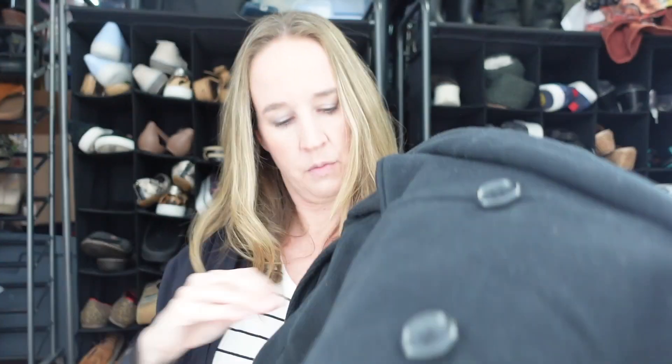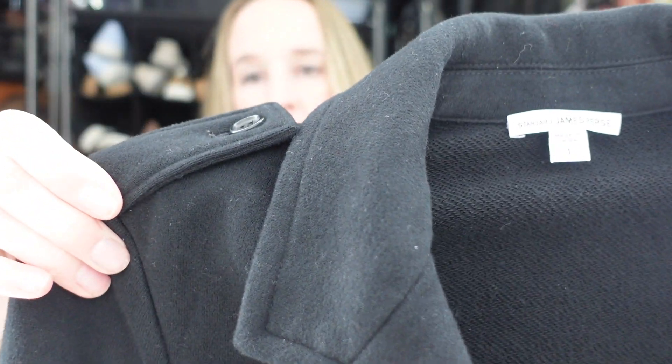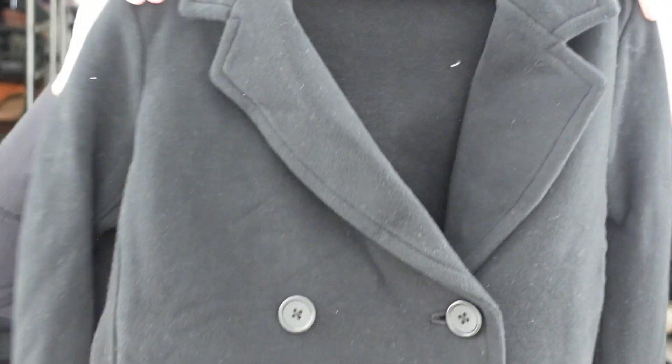Next we have a Standard James Perse jacket. This is a size 1, which I think is a small — it's kind of a military-type jacket that buttons in the front and has a little loop in the back. It was half off, so somehow nobody got it before. I go to these thrift stores probably every week or every other week and go through everything, so I was surprised I hadn't seen it before.